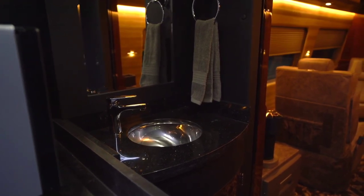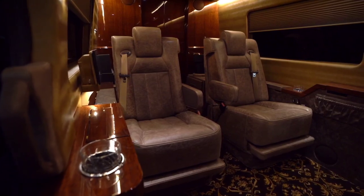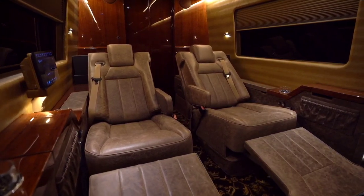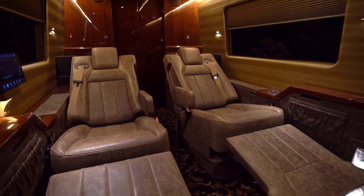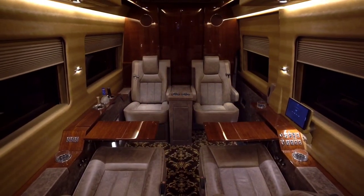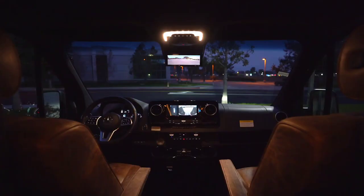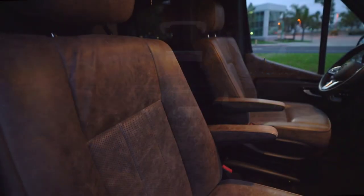Equipped with high-end features such as a Crestron audio system, a Girard awning package, a 20kW generator and a patented Freedom Plus sewer system, the Becker Mercedes-Benz Jet Van elevates the concept of mobile luxury. While the price may vary based on configuration and market factors, it is estimated to range between $200,000 USD and $450,000 USD, reflecting the exclusivity and premium quality of this exceptional mobile office and travel companion.